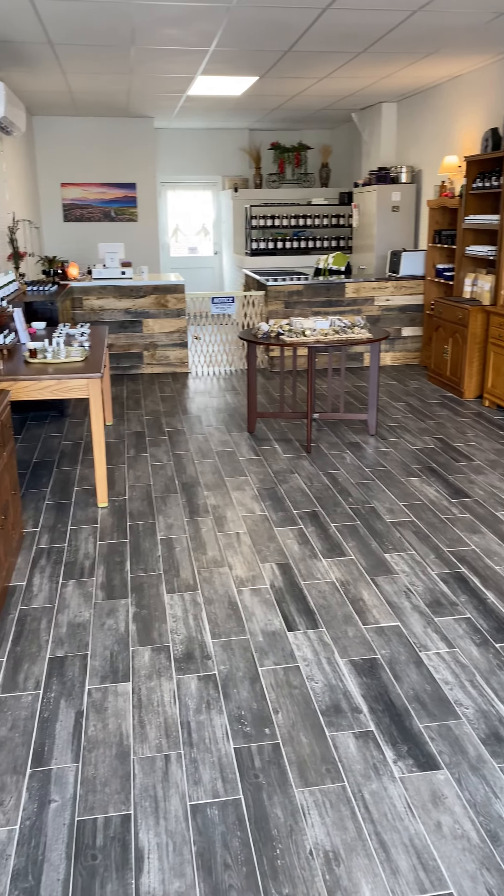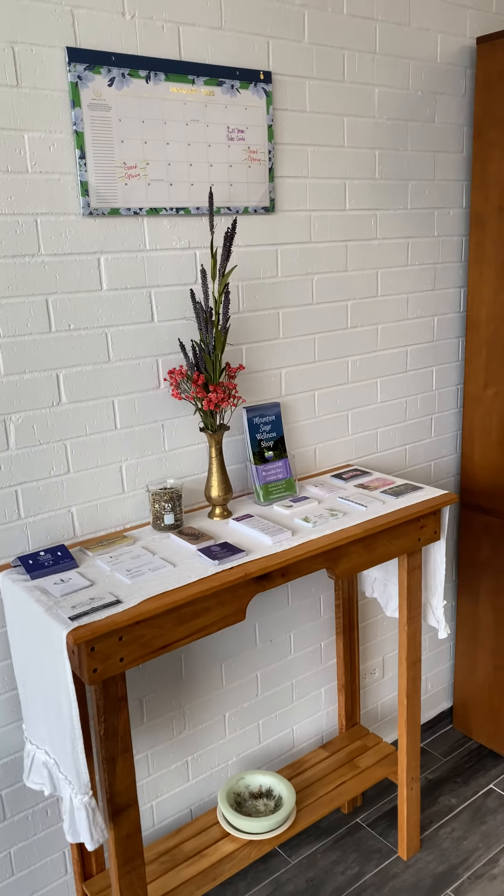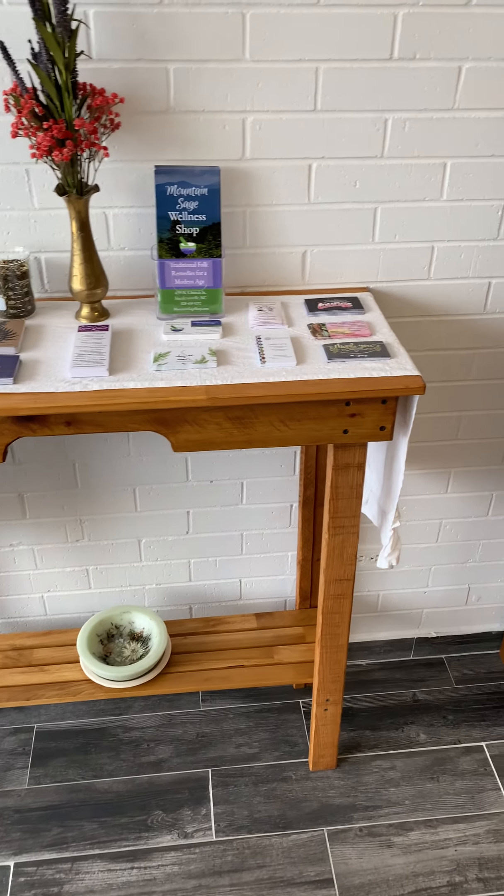I hear Luna. Welcome to Mountain Sage Wellness Shop. Here we have a calendar of events and our community table.